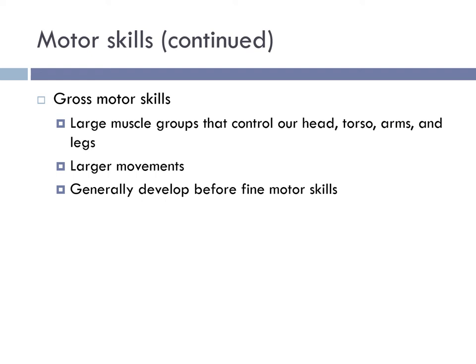In infancy, we also see the use of gross motor skills, which involve the use of large muscle groups that control the head, torso, arms, and legs. These larger movements are generally developed before fine motor skills. Examples include the baby lifting their head when on its stomach, moving their head from side to side when lying on their back, and eventually sitting with little support at the waist.